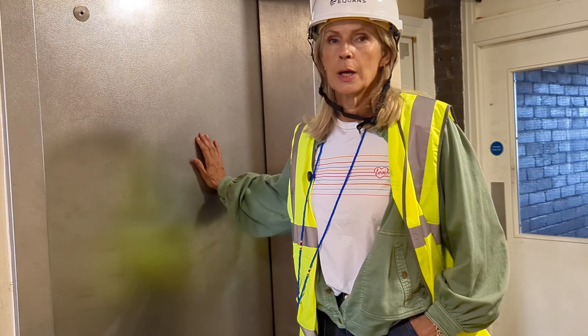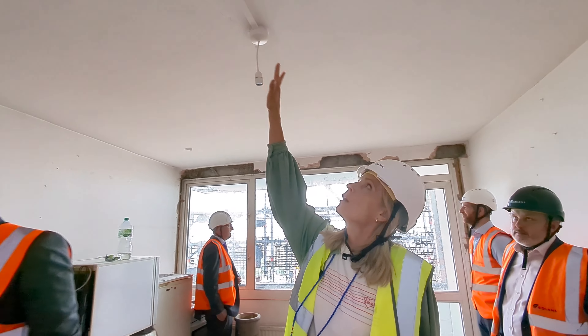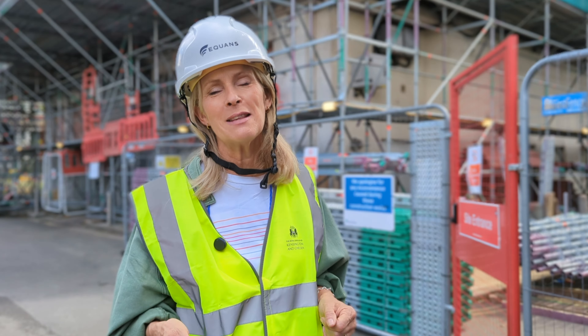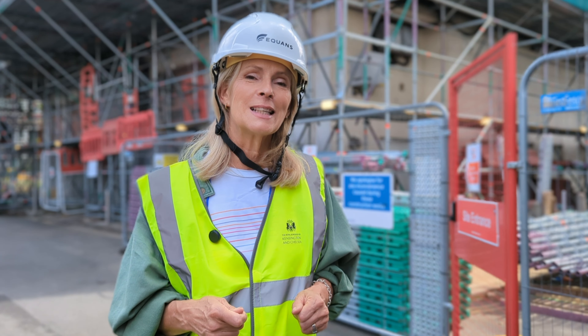We're doing lifts, ventilation, sprinklers, new windows, kitchens and bathrooms. I just want to say thank you to residents for challenging us and making us listen. If you're a resident on the estate, we really want to hear from you — we have a residents working group and we've already had a lot of feedback. Thank you to everyone who has been involved; it's really appreciated because you know what you want and how you want it done.